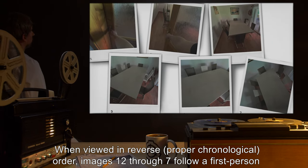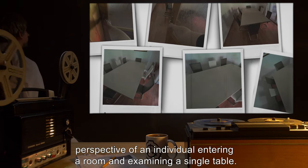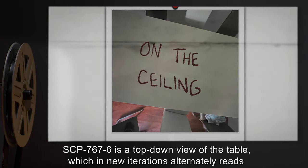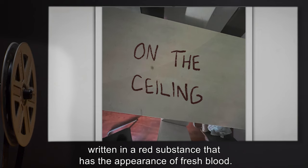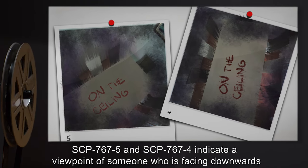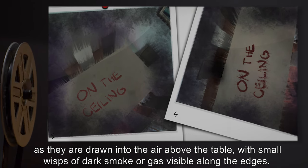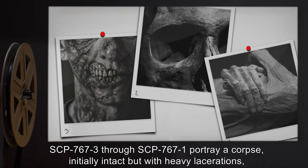When viewed in reverse, or proper chronological order, images 12 through 7 follow a first-person perspective of an individual entering a room and examining a single table. SCP-767-6 has a top-down view of the table, which in new iterations alternately reads. SCP-767-5 and SCP-767-4 indicate a viewpoint of someone who is facing downwards, as they are drawn into the air above the table, with small wisps of dark smoke or gas visible along the edges.